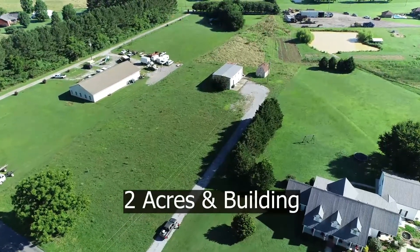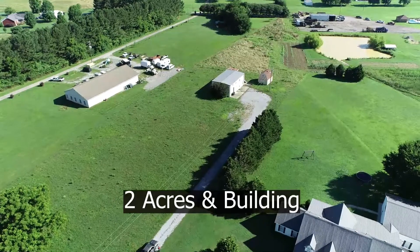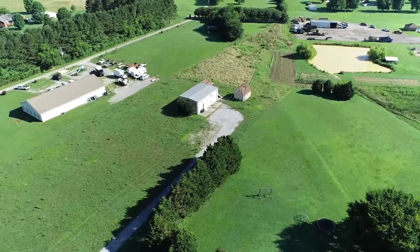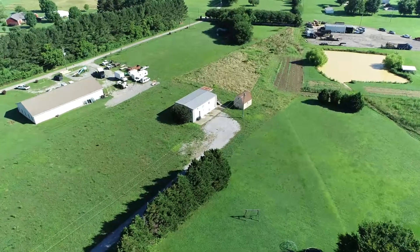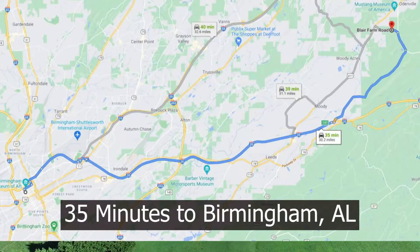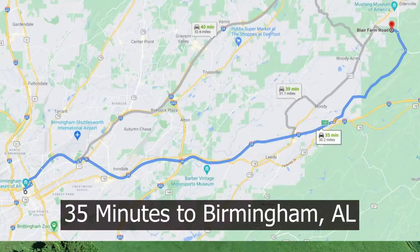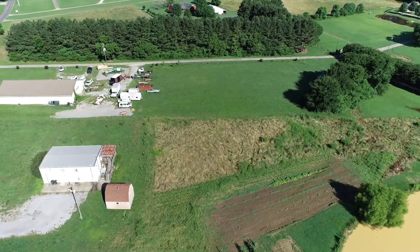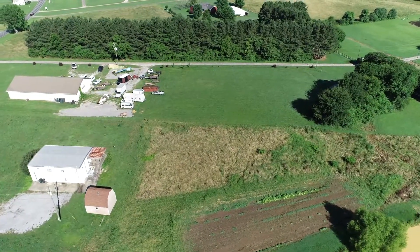It's approximately 1,200 square feet footprint, so you've got 1,200 square feet downstairs and upstairs. You're only two hours from Montgomery, 30 to 35 minutes from Birmingham, about 40 minutes to Anniston, two hours from Atlanta, two hours from Chattanooga, and two hours from Huntsville — very convenient if you're looking for something like this.